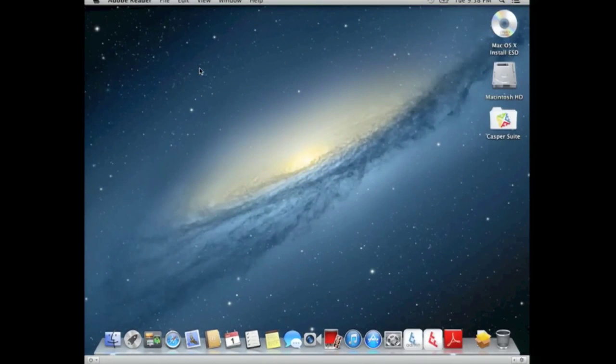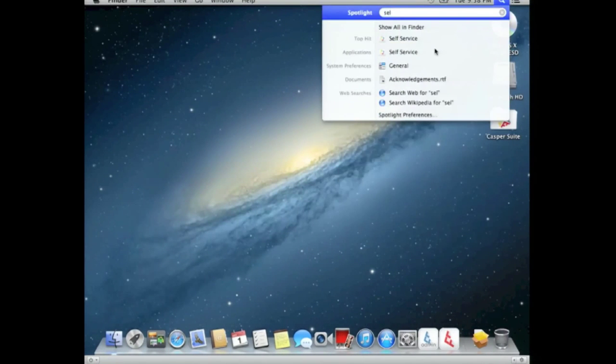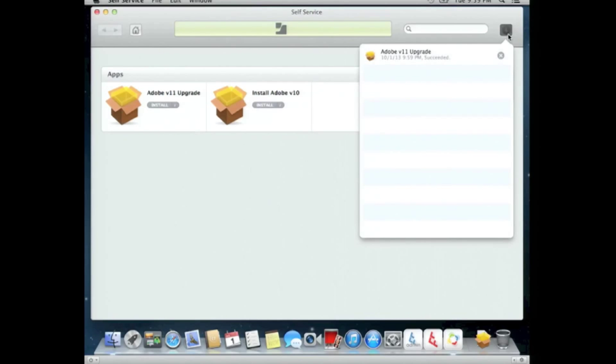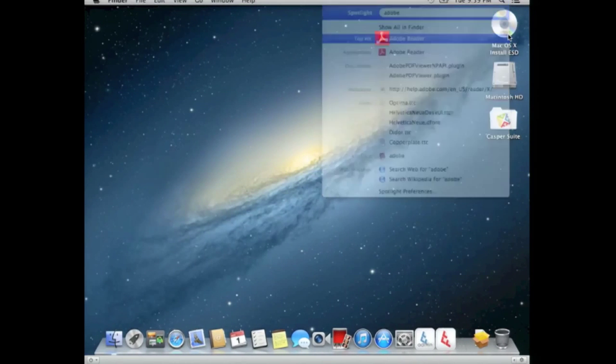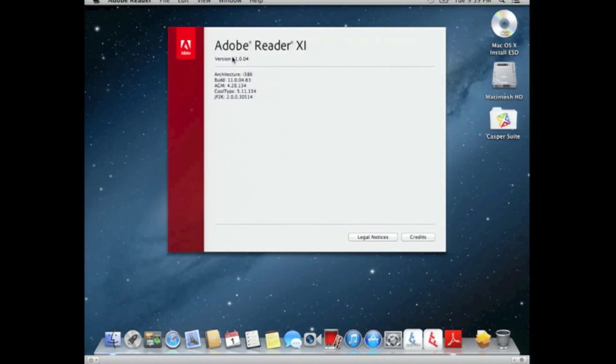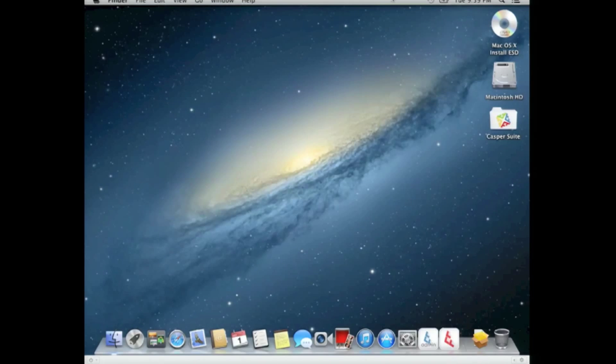I have version 10 already installed — let me verify the version. It's version 10. We'll launch the Self Service application and go ahead and upgrade to version 11. This is something the user might do when they want to upgrade. You can see the policy succeeded. We can now launch the application and see that it upgraded to the new version — you're running version 11. Casper makes that really easy. As I said, you'd do more testing in a production environment, but I did all that in 10 minutes — very quick, very efficient, and users are happy. They have that portal and can get those apps.